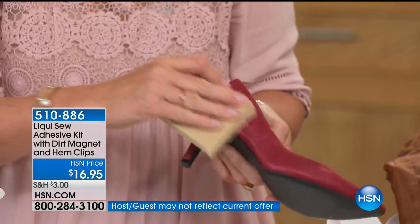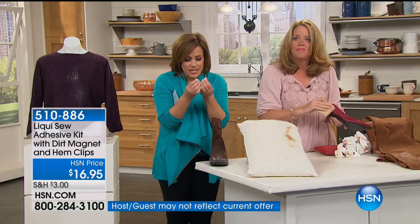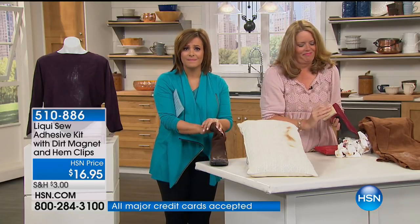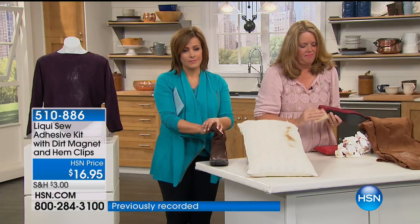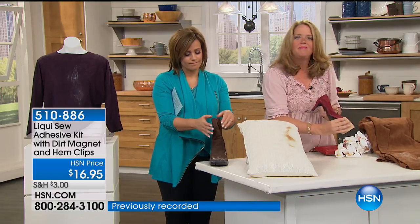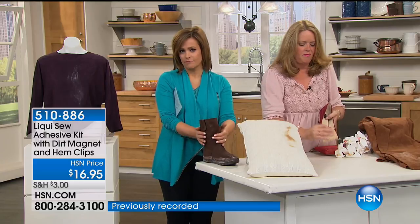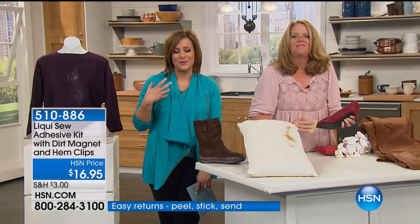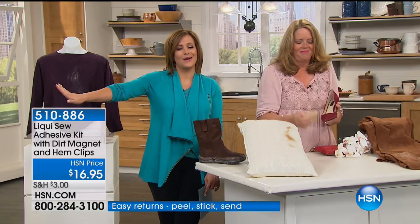Maybe you just can't thread a needle, or maybe you have dexterity issues — this is such a smart solution. We have three grandsons, all teenagers, and they are very hard on their jeans. They bring them next door: 'Grandma, can you fix it?' And grandma's got this — don't worry about it.